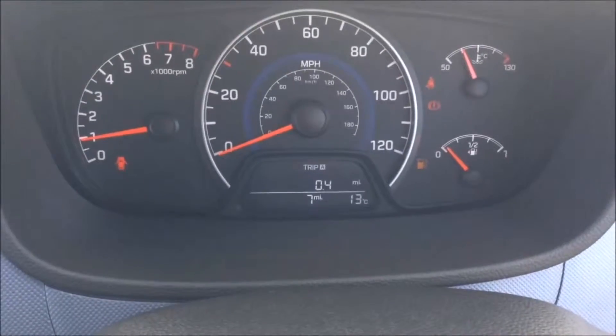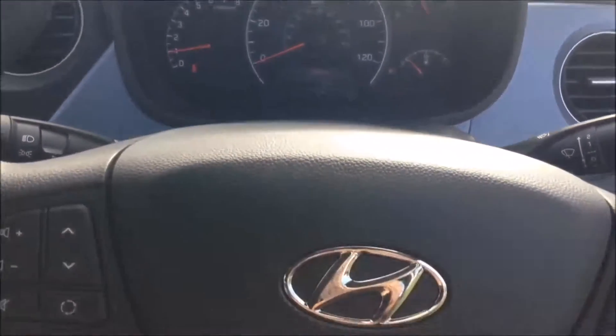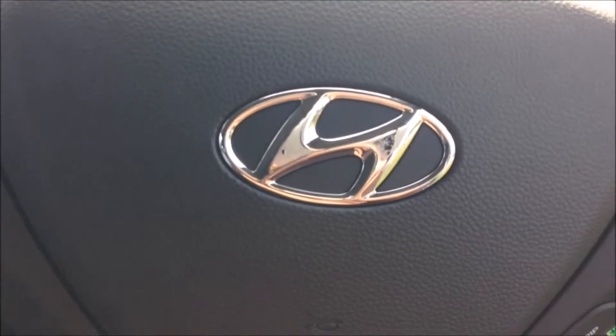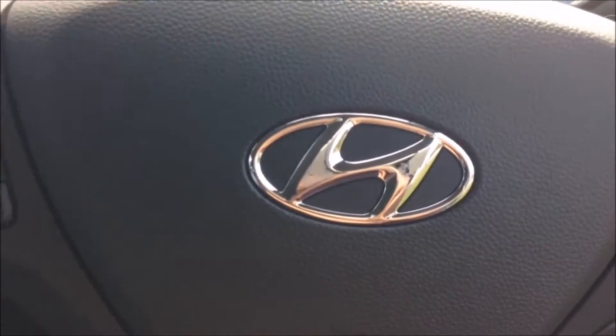On the main dash you'll see this vehicle has delivery mileage only. A quick reminder that this is a pre-registered vehicle with delivery mileage only. This will also come with the remainder of the five-year Hyundai warranty.